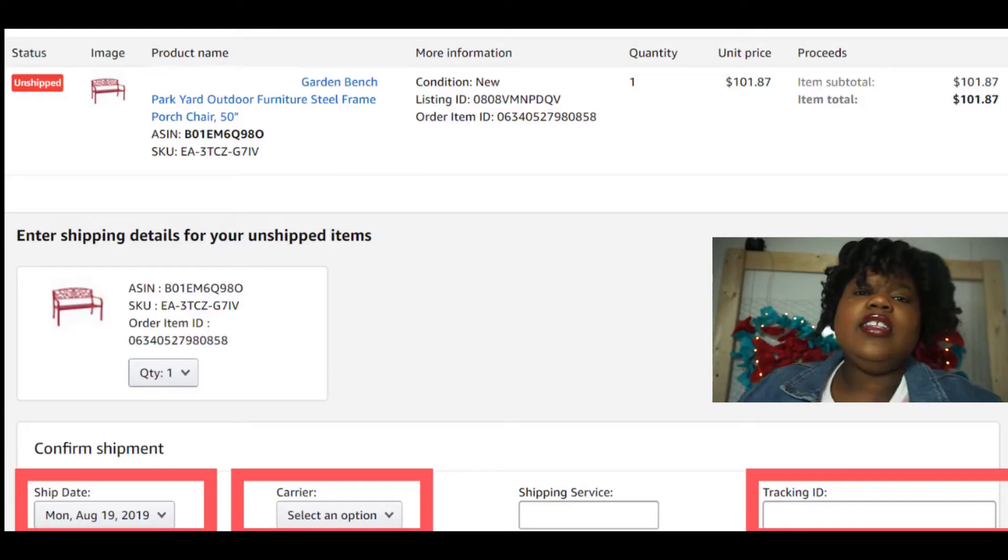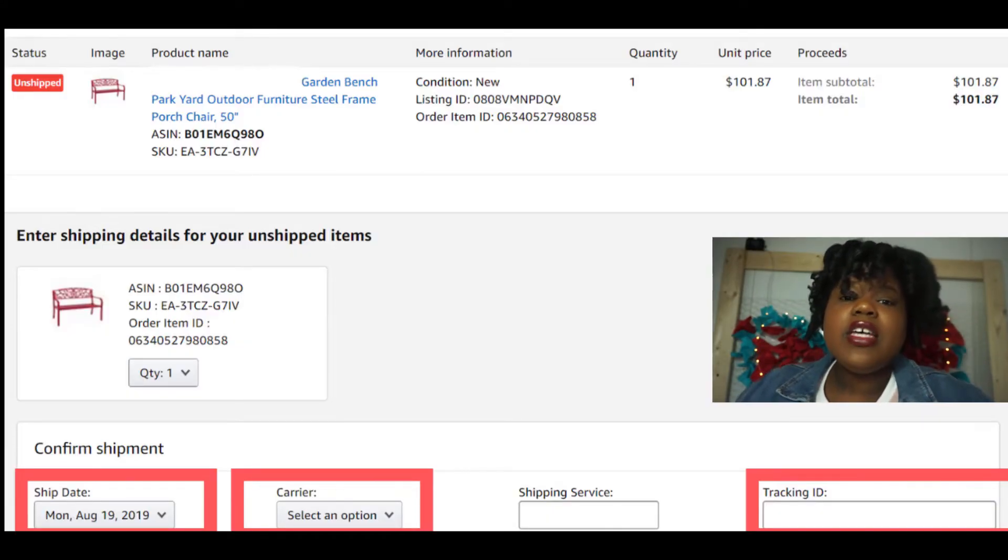You would copy that tracking number, then you would click confirm shipment. You have to take note of the date — if you accidentally confirm it a day late, don't pull back the date, because that will count as a late shipment towards your account. Simply paste it in and press enter.